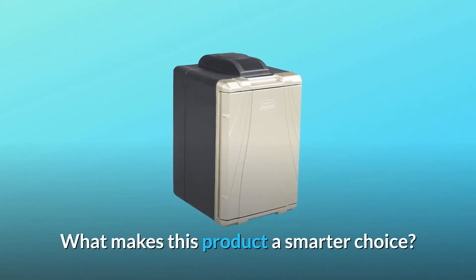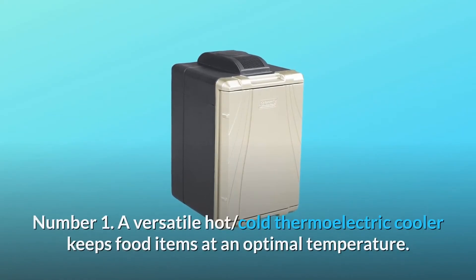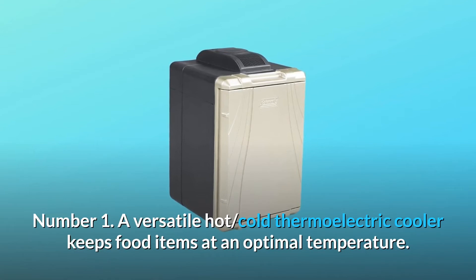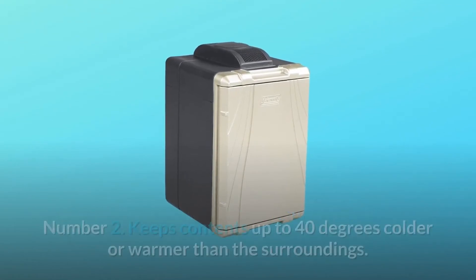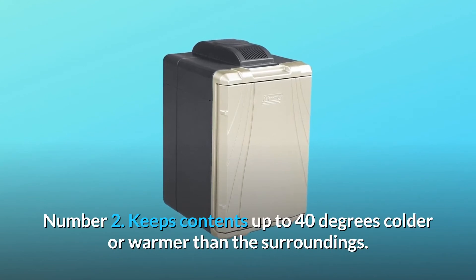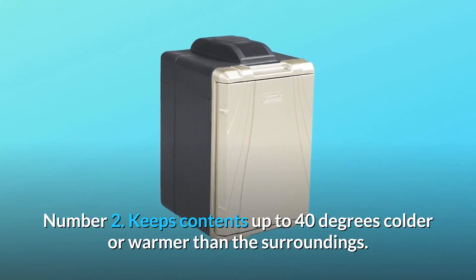What makes this product a smarter choice? Number 1: a versatile hot-cold thermoelectric cooler keeps food items at an optimal temperature. Number 2: keeps contents up to 40 degrees colder or warmer than the surroundings.